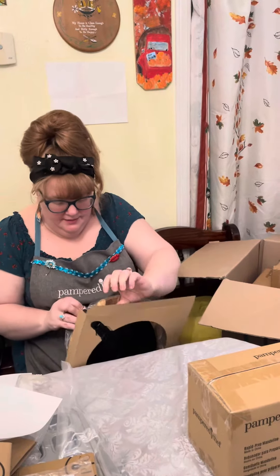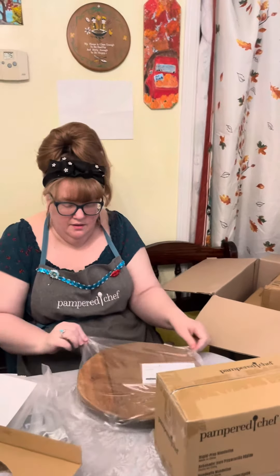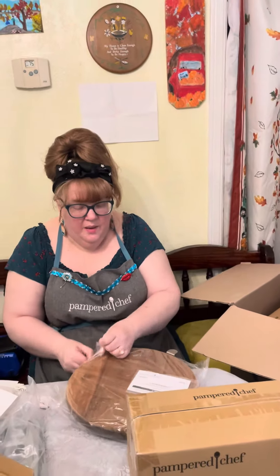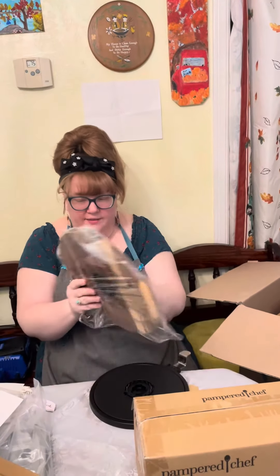Sometimes they put things in tricky and I don't know what to do. There we go. But I really like their wood stuff. I like how it looks. Oh look, that just popped off me.